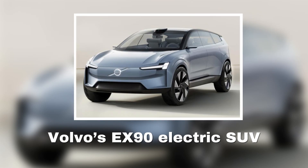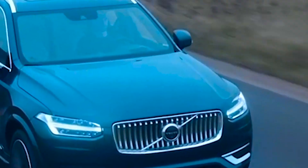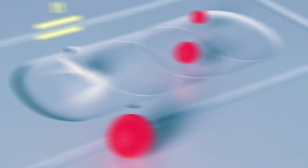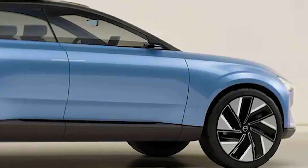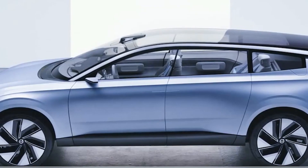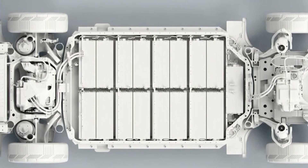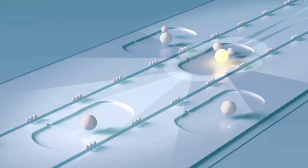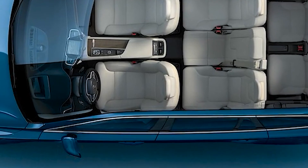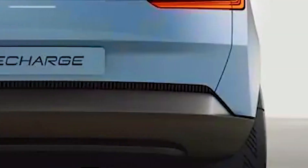Volvo's EX90 electric SUV is all set to be released on the 9th of November 2022 and it is going to be the very first vehicle for sale which will have a brand new monitoring system. The special monitoring system will have many special features and facilities that were never even thought of before. This vehicle and its monitoring system are both pathbreaking and revolutionary, and the monitoring system is the most anticipated feature of all time. One of its best qualities is that it can detect even the slightest of movements.